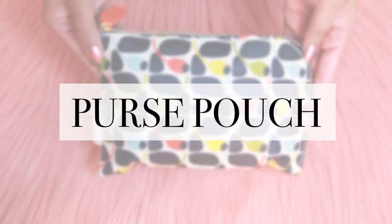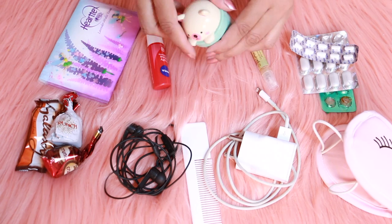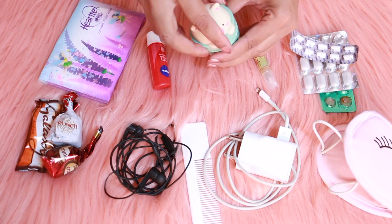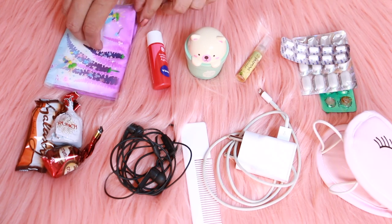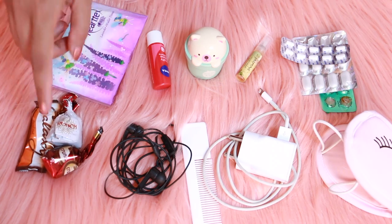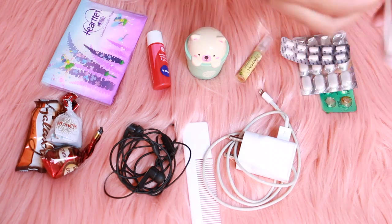I am keeping all my small stuff in a purse pouch: a lip balm, a hand lotion, a small perfume bottle, some medicines, some facial tissues, some chocolates, an earphone, a comb, a charger, and a sleeping mask.